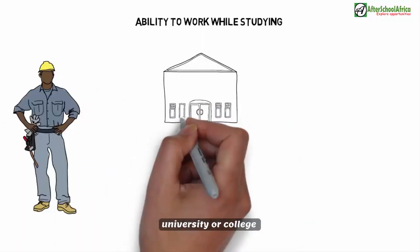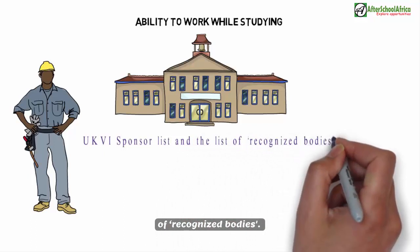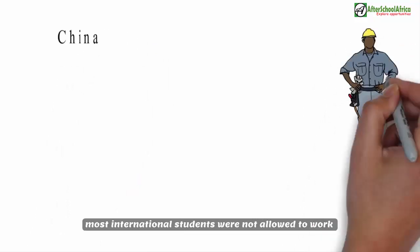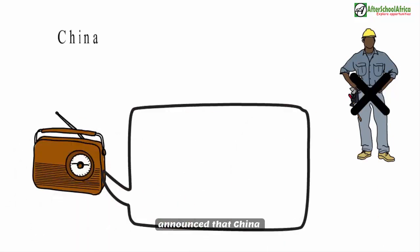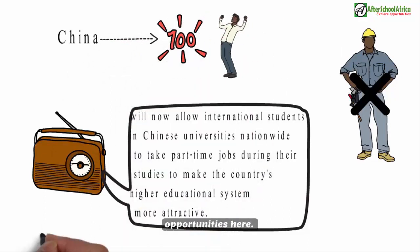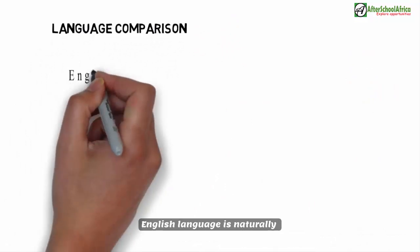Ability to work while studying: As an international student in the UK, you can work while studying if your university is on the official UK visa-sponsored list and list of recognized bodies — up to 20 hours per week during term and full-time during holidays. Previously, most international students were not allowed to work in China, but the Ministry of Education recently announced that international students in Chinese universities nationwide can now take part-time jobs. Since China is a booming economy, there are likely more work opportunities, though language barriers may be a limitation.